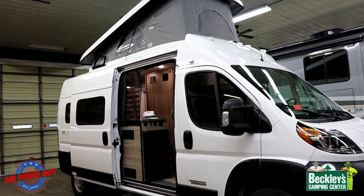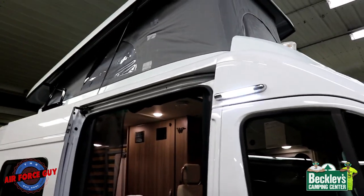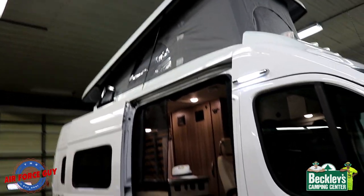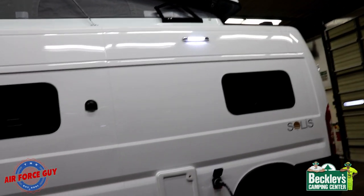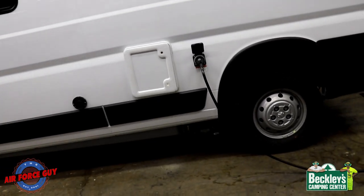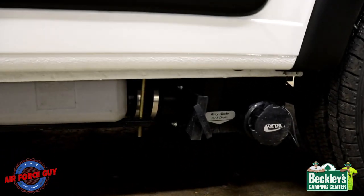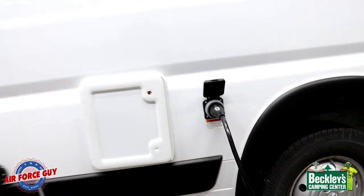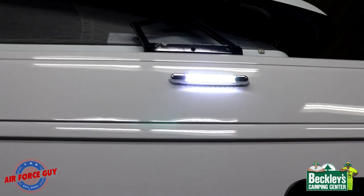Outside, you do have a light so you can light up your area — one on this side and one over here. So if you're on this side emptying your cassette toilet or hooking up your sewer hose — which is right down here for your gray tank — or even hooking up your electrical cord, that nice bright light will help.